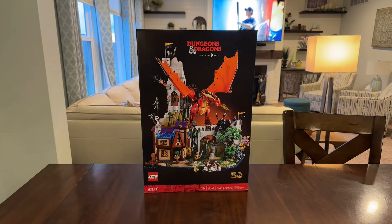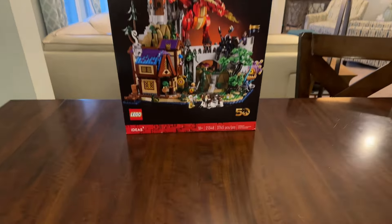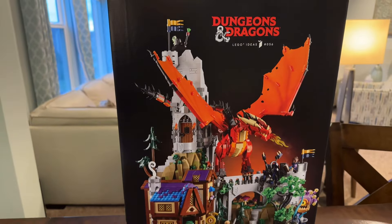Let's take a look at what we got in this. This set is huge, coming in at almost 3,800 pieces, and it is just chock full of awesome details.